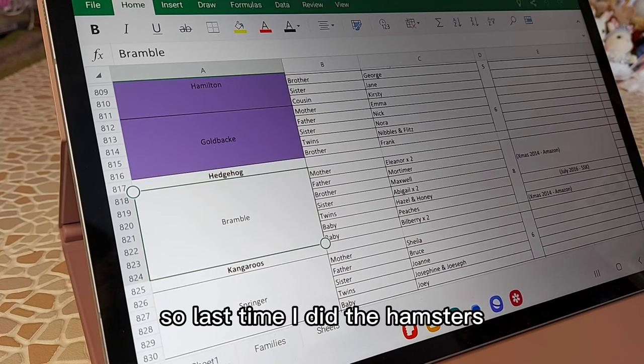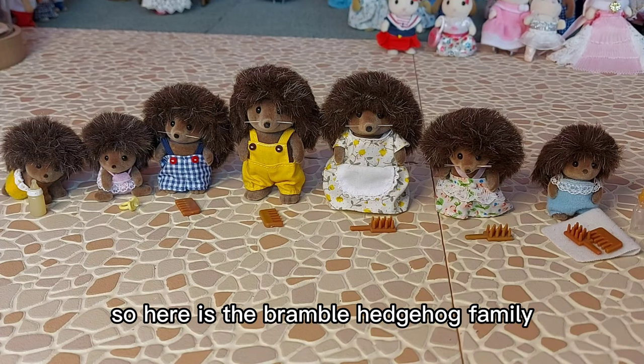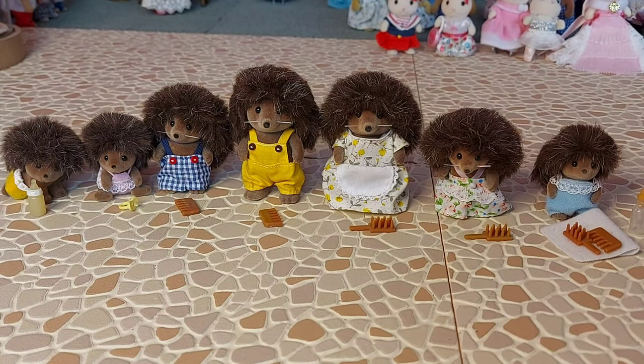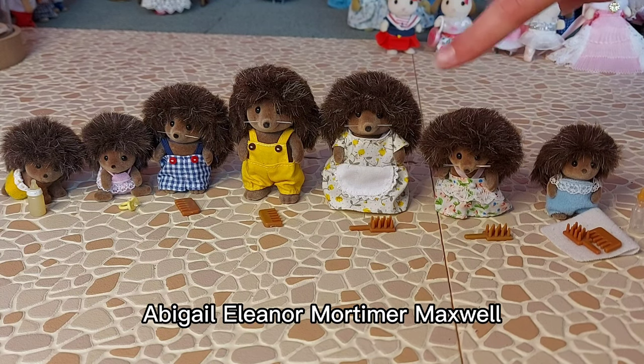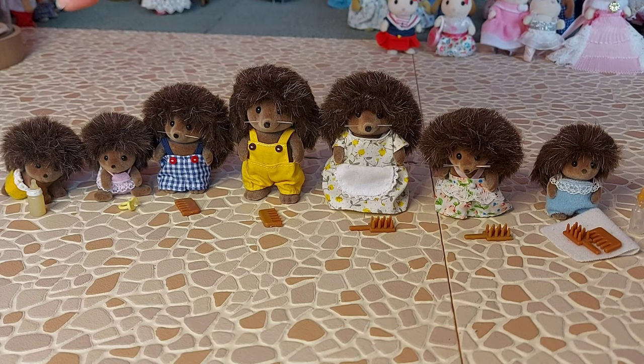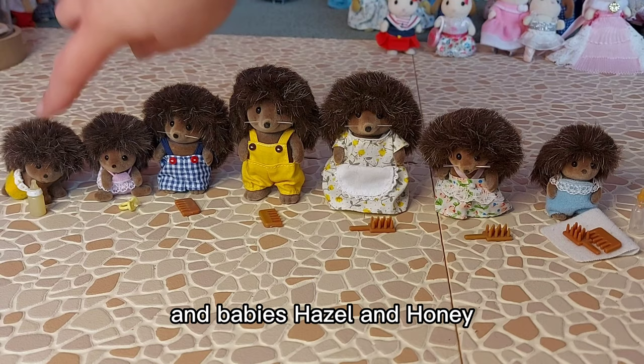So last time I did the hamsters, so now we're moving on to the hedgehog family. Here is the Bramble hedgehog family. We have Bilbrey, Abigail, Eleanor, Mortimer, Maxwell and babies Hazel and Honey.